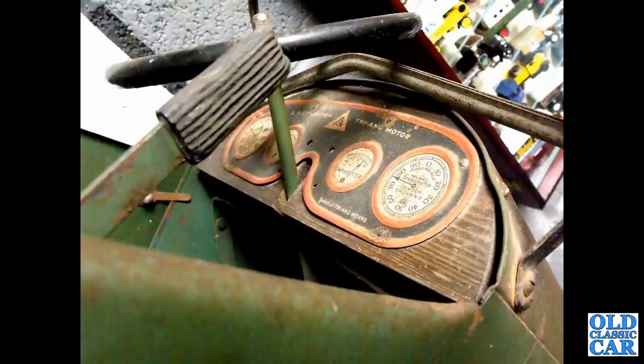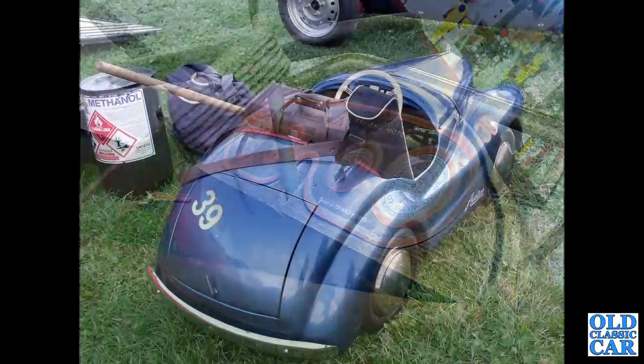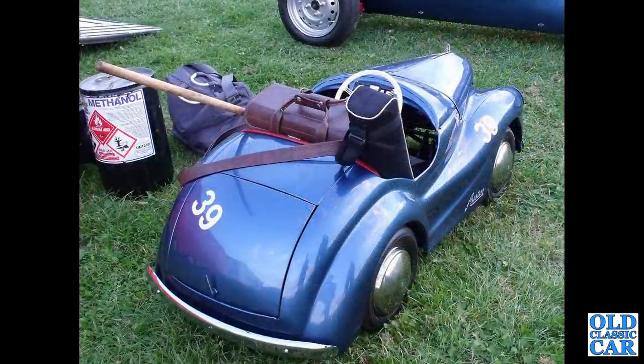A close-up of the dashboard on a pre-war Triang pedal car — 'Tested at the Triang Works,' it says. Then there's the race-prepared J40 — you can see the flying 'A' on the bonnet. Only the early J40s had that; they removed it later for safety reasons.